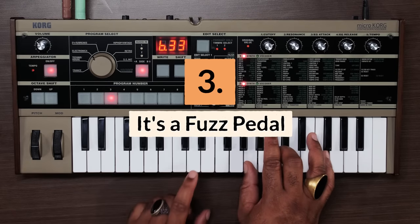Reason number three: it's a fuzz pedal. You can run your guitar through the MicroKorg to create some fuzz and overdrive effects.